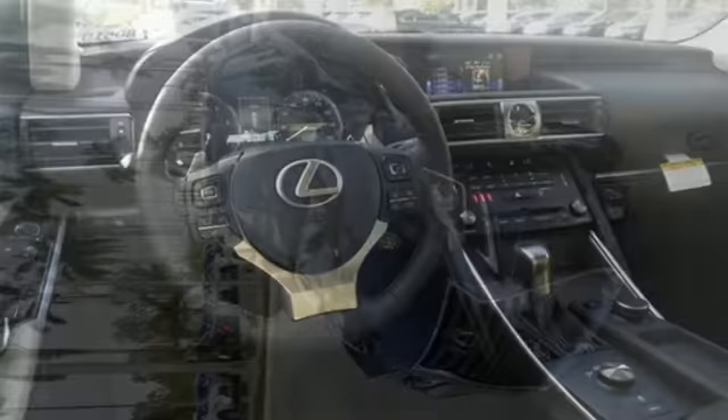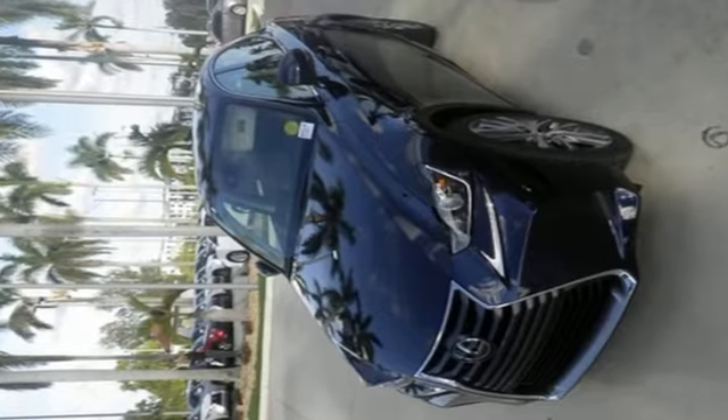Ready to satisfy your driving desires? Make this Lexus IS yours today.